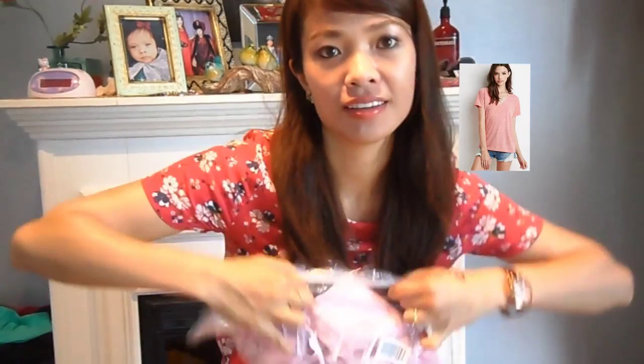I also got this really comfy V-neck tee because I don't have that many t-shirts for some reason. And I got these adorable shorts in my second favorite color lately — olive green. They're cut off at the bottom with a frayed hem and a crochet detail on the right pocket. Loving that.